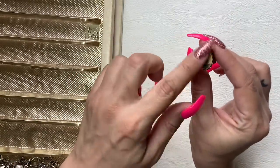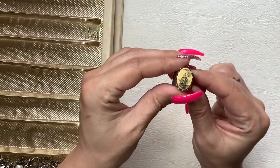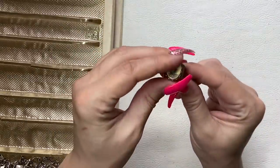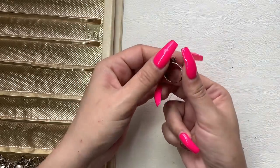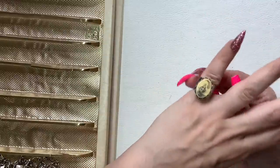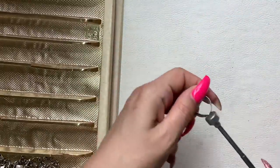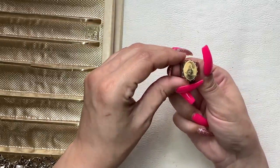We have a little scrimshaw ring. I don't really think this is actually carved into it — it looks like it may just be a print. I'm not really sure, but it is adjustable. It's not sterling, so let's do $5 on this one.